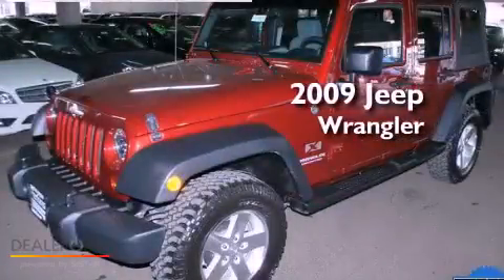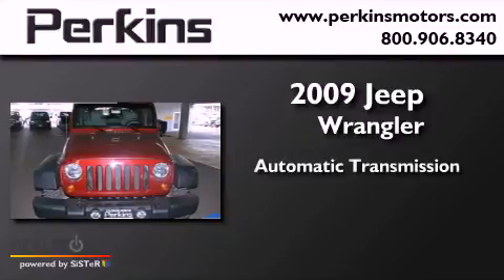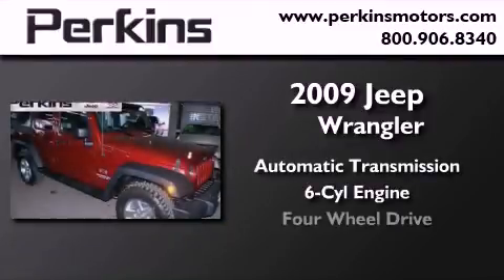This is a 2009 Jeep Wrangler. This SUV has an automatic transmission, a six cylinder engine, and four-wheel drive.